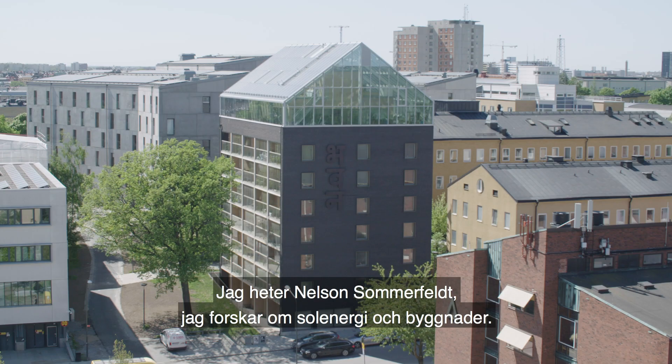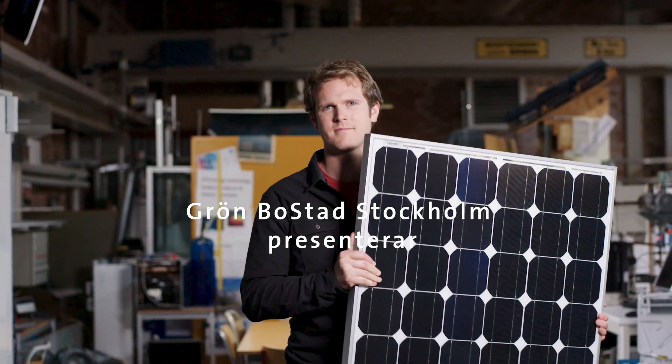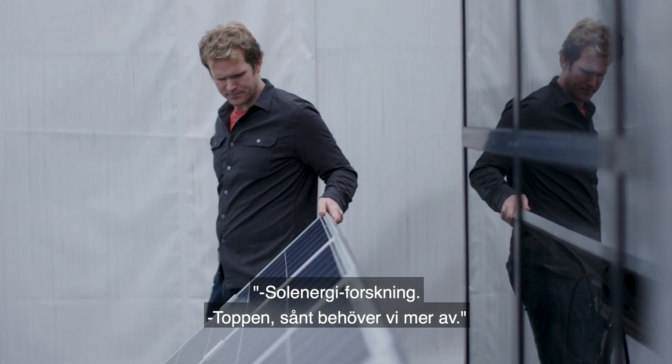My name is Nelson Sommerfelt and I do research for solar energy in buildings. People really like solar power. They say, what do you do for work? I do solar energy research.